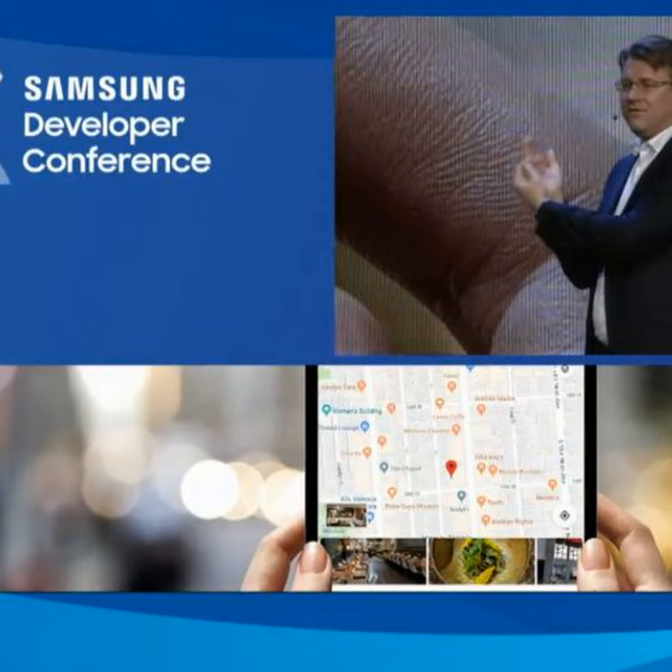Infinity Flex represents the biggest leap forward in mobile display technology in the last decade. And what's even more exciting is how this technology will empower our developers and consumers to do amazing things. It's a blank canvas for us to create something beautiful together. The Infinity Flex is more than a new kind of display — together with One UI, it lays the foundation for a new platform, an entirely new mobile experience.